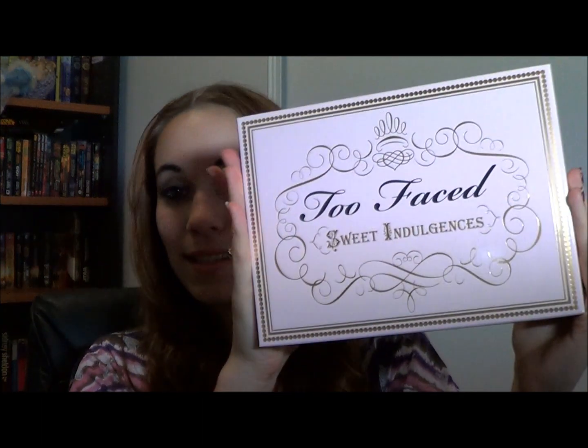Hi guys, it's Kathy. Today I'm bringing you a review which I'm very excited about, and that is on the Too Faced Sweet Indulgence Palette set. This is the first time I've ever gotten any of Too Faced's products — I've never tried them before. I've heard only pretty much good things, particularly regarding their primer. But this was on sale on Beauty Bay; I think I got it for about $60. I saw it and I went — I love the colours in here so I'm going to try it out.